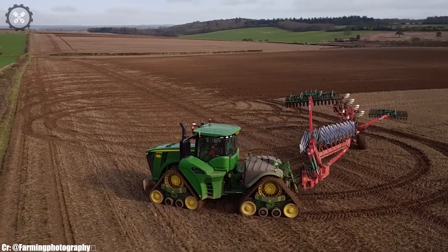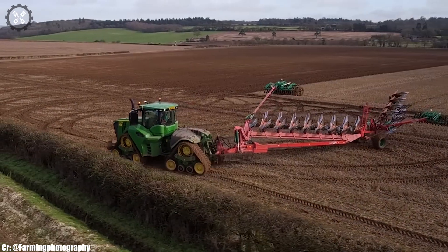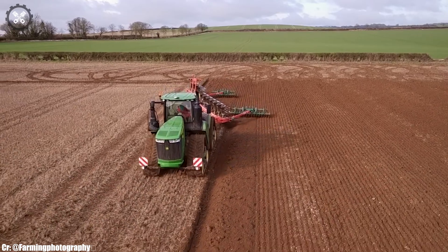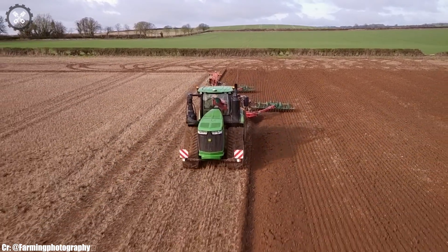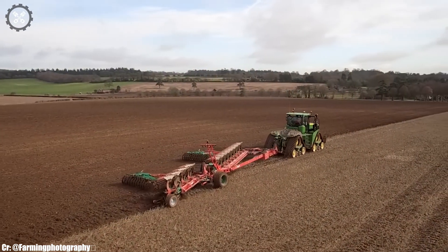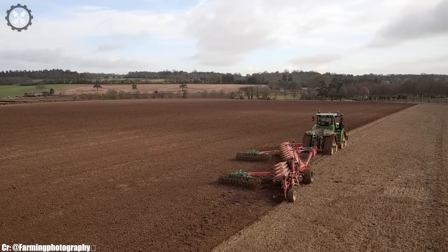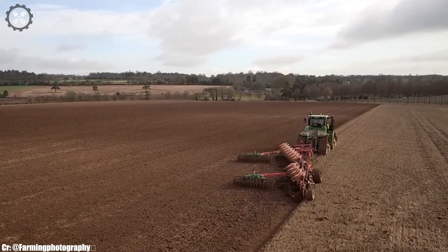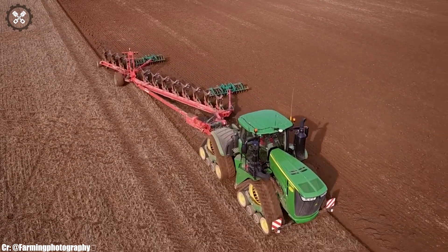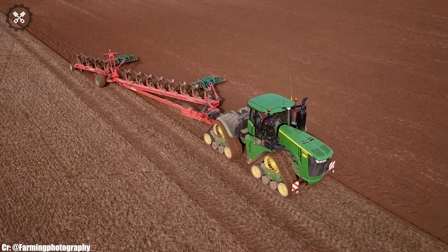Equipped with durable materials, it can withstand the rigors of demanding field operations. The plow's compatibility with modern tractors and advanced guidance systems contributes to accurate and streamlined operation. Kfernland's commitment to quality and innovation is evident in the design and performance of this 12 furrow plow. As a vital tool in modern farming, it demonstrates how technology and craftsmanship come together to enhance soil fertility and crop production.